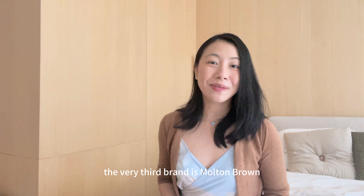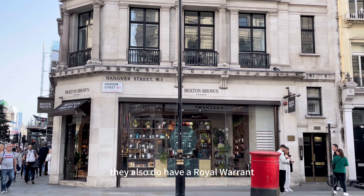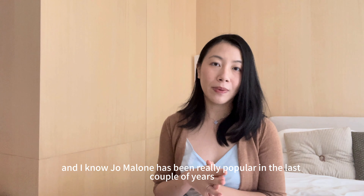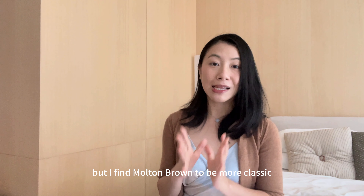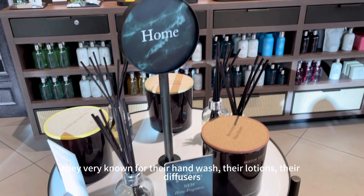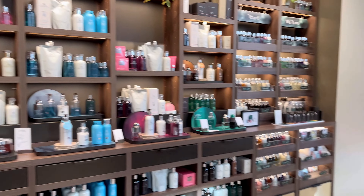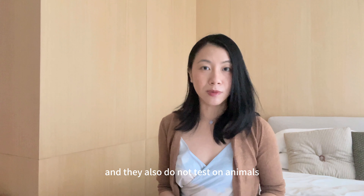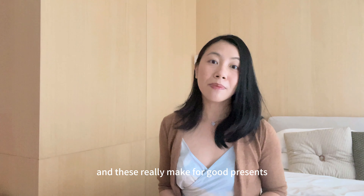The third brand is Molten Brown — a fragrance and soap brand founded in the UK. They hold a royal warrant granted by Queen Elizabeth II. While Jo Malone has been very popular in recent years, I find Molten Brown to be more classic. They're very well known for their hand wash, lotions and diffusers. The brand is cruelty free, producing formulas that are 100% vegetarian and they do not test on animals. Their packaging is very luxurious and they make for great presents.